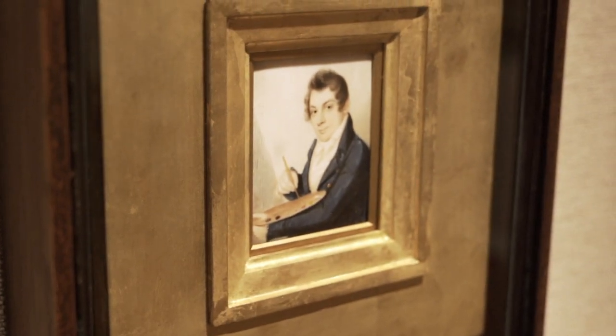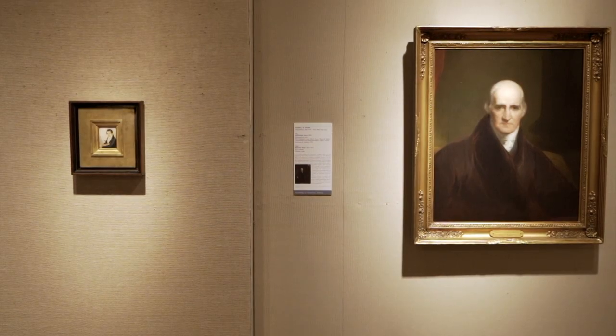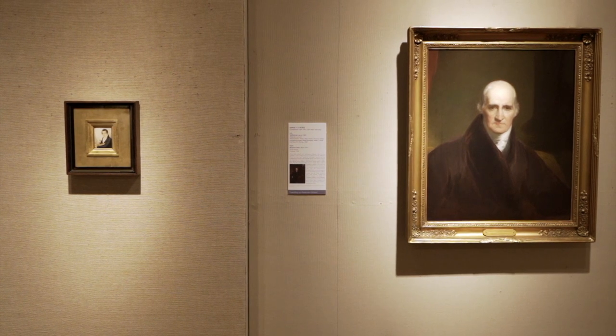You can trace artists' relationships through the portraits, because as people start to ask their peers to paint their portraits, you start to get these interesting stories. William Glackens painted the portrait of Ernest Lawson, and when he gave him the portrait, Lawson said, 'I never really realized my face was that hard to paint.'